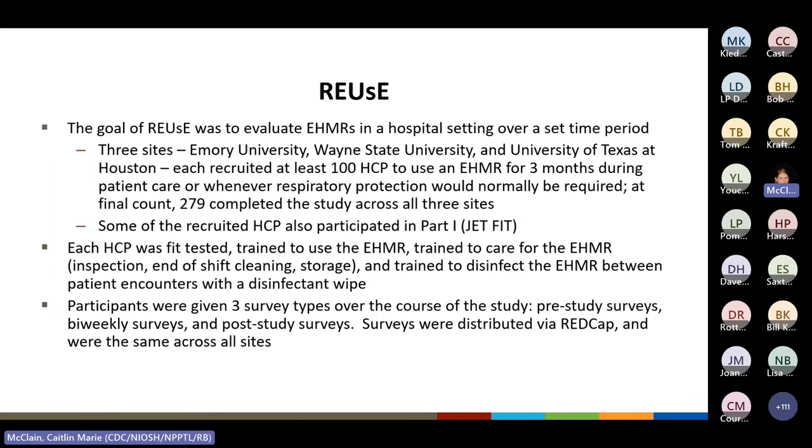The goal of REUSE was to evaluate EHMRs in a hospital setting over a set time period. Three sites — Emory, Wayne State, and University of Texas — each recruited at least 100 healthcare personnel to use an EHMR for three months during patient care, or whenever respiratory protection would normally be required. At final count, 279 completed the study across all three sites. Some participants had previously participated in part one, JETFIT.